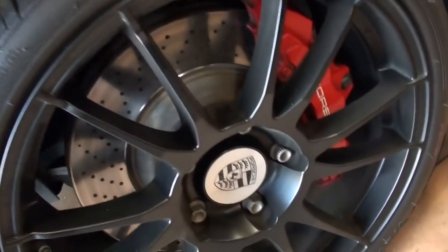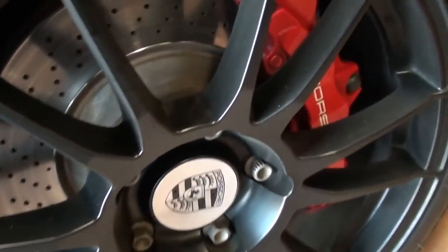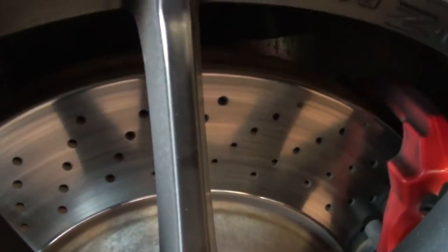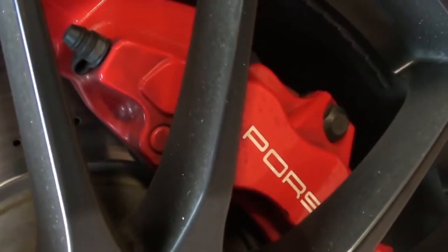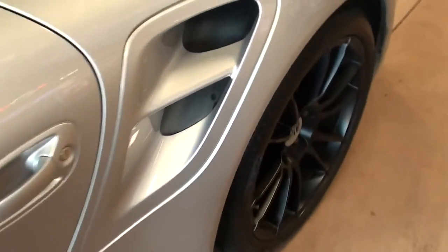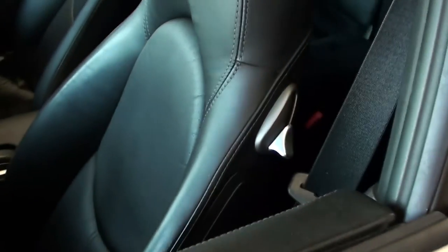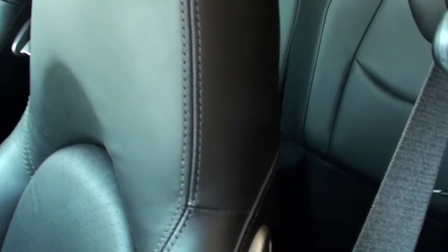This one has an amazing set of wheels in that charcoal gray, and a giant set of cross-drilled rotors with painted calipers — very cool. You can also see the big air ducts they have in the rear fenders.